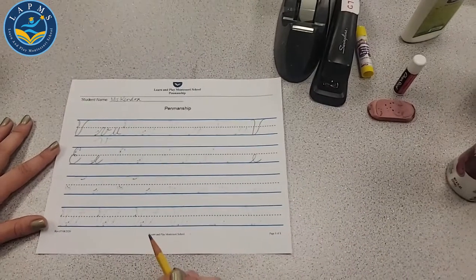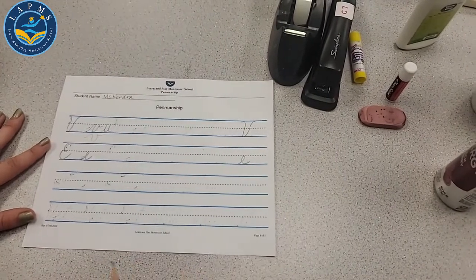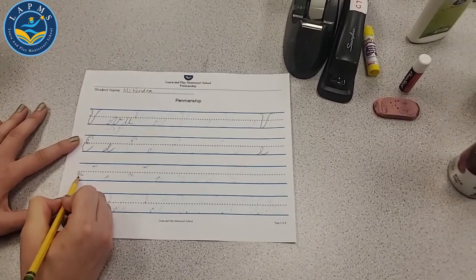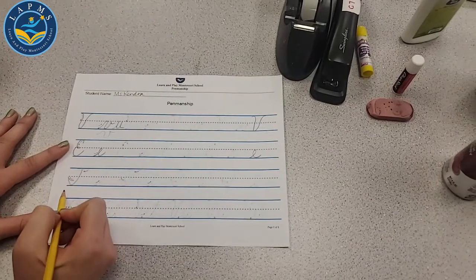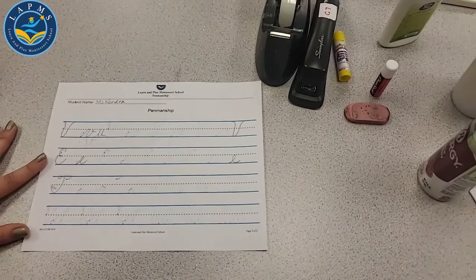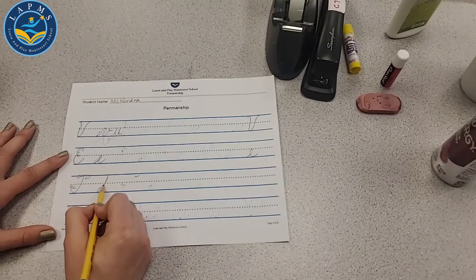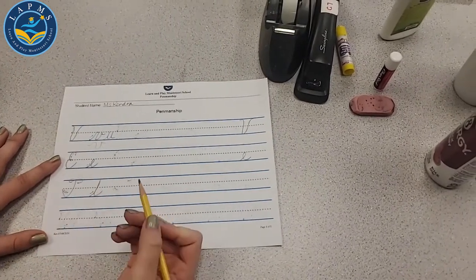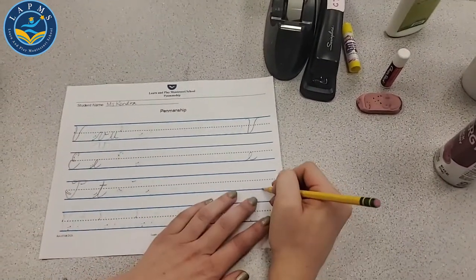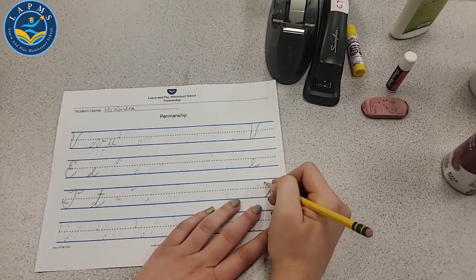Let's take a look at our E's. Our big E looks like a backwards three. Start from the top, go around halfway, around again, all the way down to the bottom and out to the next letter. Let's do our little E — start at the bottom line, go up halfway around and out to the next letter.